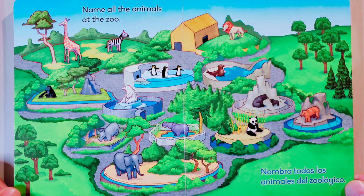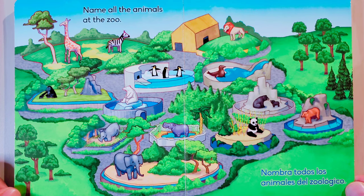Name all the animals at the zoo! Nombra todos los animales del zoológico.